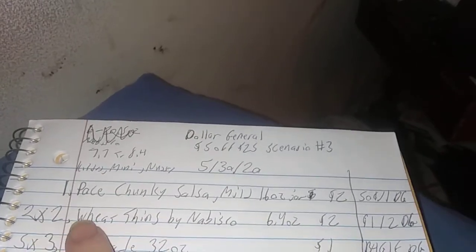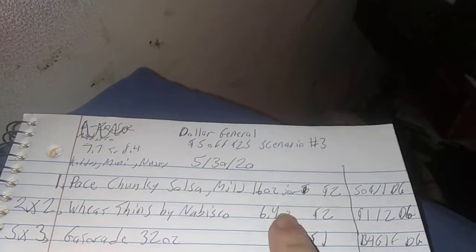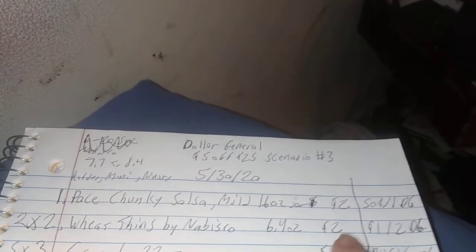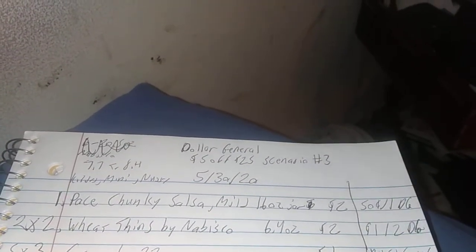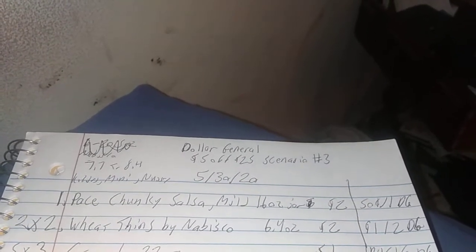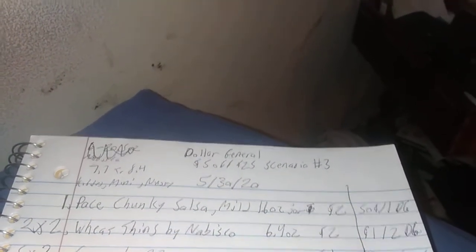Number 2 is the Wheat Thins by Nabisco — they're 6.4 ounces and $2 each. But there's a $1 off two Nabisco coupon that covers 6 to 20.5 ounces, so use that to help you out on that one.